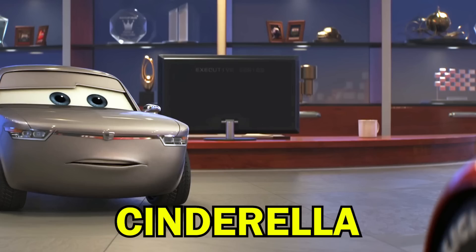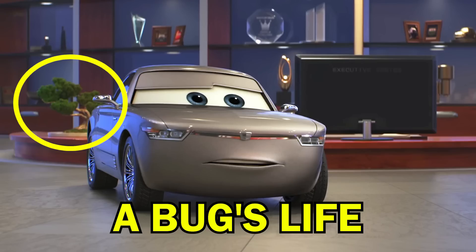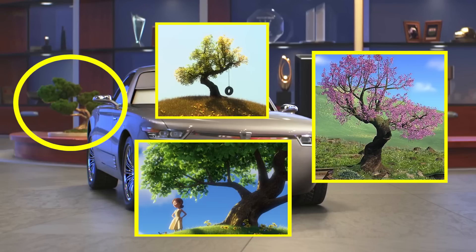And this one's quite hard to spot, but inside Sterling's office, hidden among the trophies, is Cinderella's pumpkin carriage. And could this be an easter egg to the tree from A Bug's Life, which also appeared previously in Up and Toy Story 2?